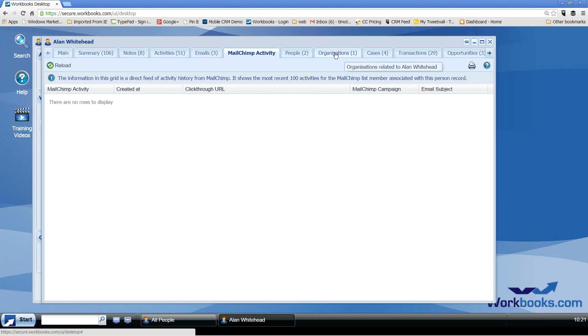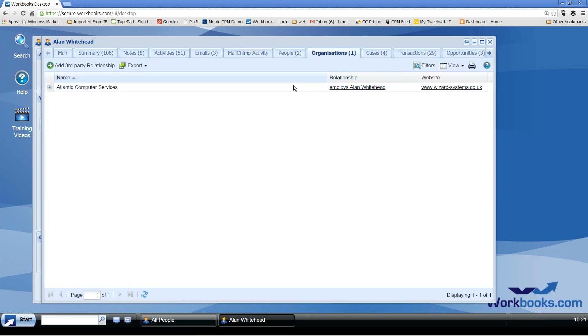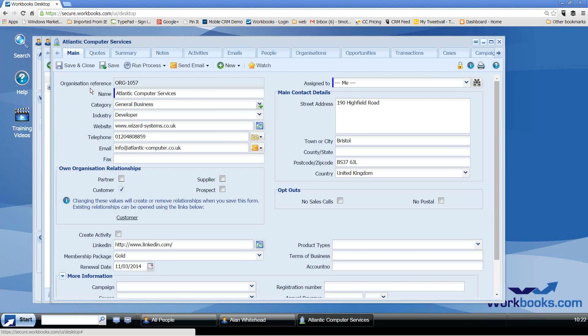On the emails tab, we've got three emails recorded from this client — emails sent and received. If you're doing marketing activity with MailChimp, that tab would show row by row the emails sent, emails opened, and click-throughs, plus unsubscribe information. On the Organizations tab, I can see Alan works for Atlantic Computer Services. Clicking on that link dives into a company record — an organization record — with a main tab showing key information about this organization, and again you can remove fields or add your own custom fields of various types: checkbox, hyperlink, date fields, and about a dozen different field types, no programming required.